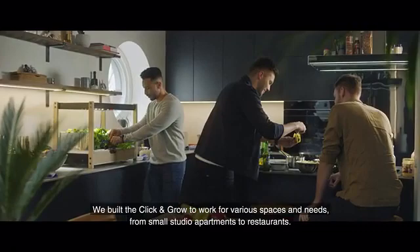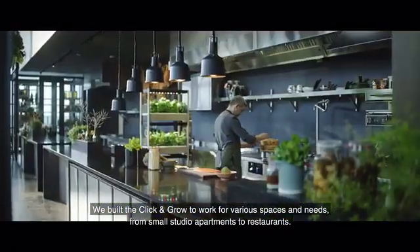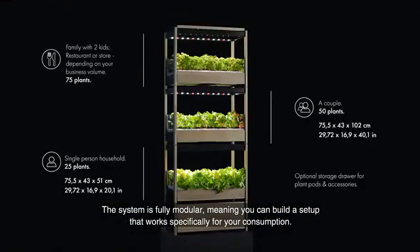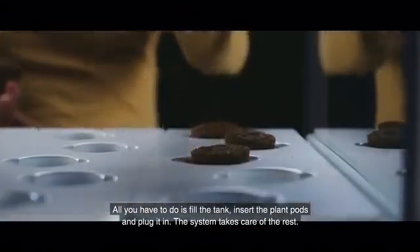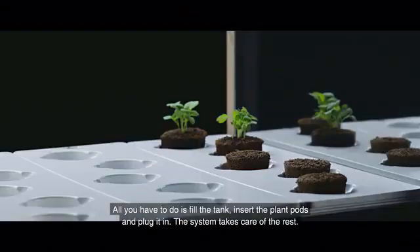We built the Click and Grow to work for various spaces and needs, from small studio apartments to restaurants. The system is fully modular, meaning you can build a setup that works specifically for your consumption. All you have to do is fill the tank, insert the plant pods and plug it in. The system takes care of the rest.